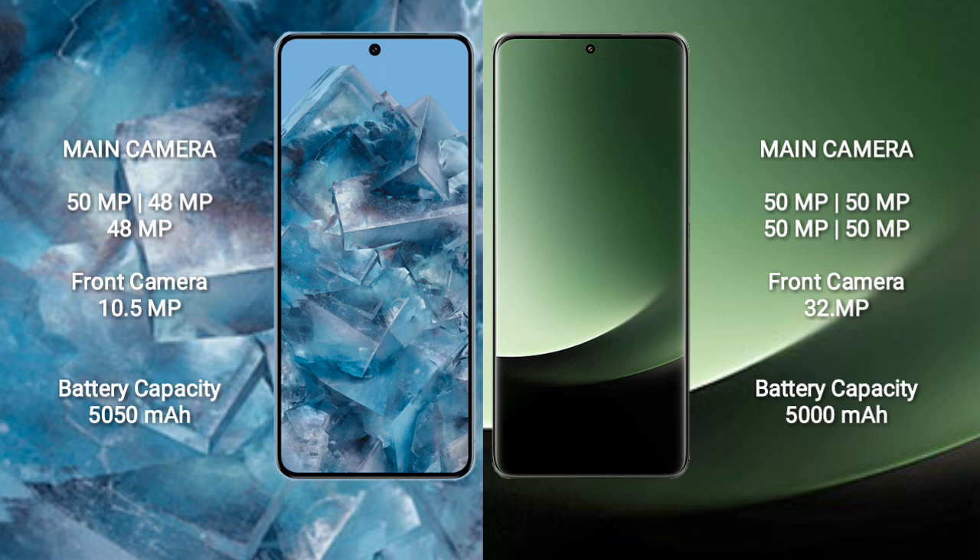The Google Pixel 8 Pro has a 5050mAh battery with 30W fast charging support. The Xiaomi 13 Ultra has a 5000mAh battery with 90W fast charging support.